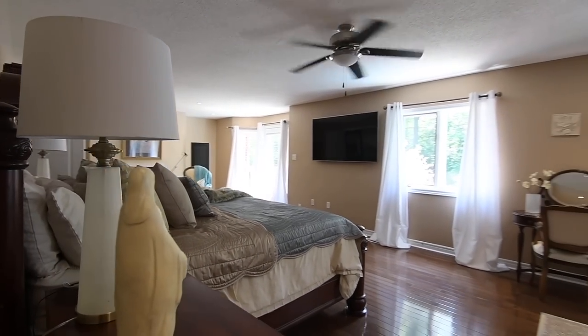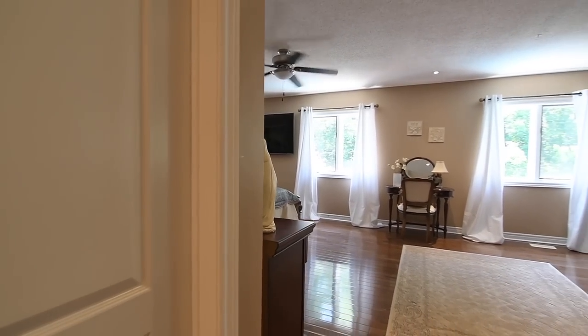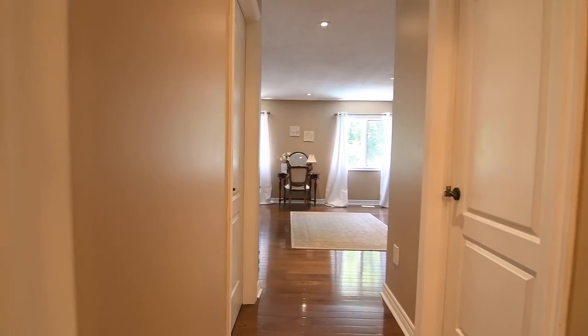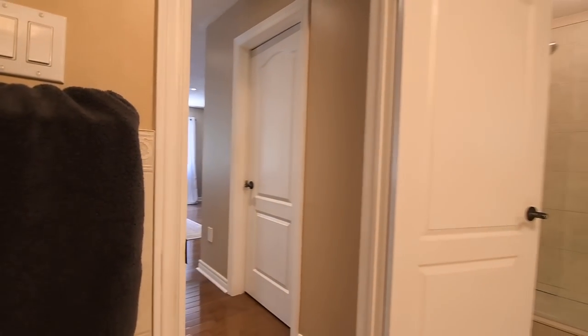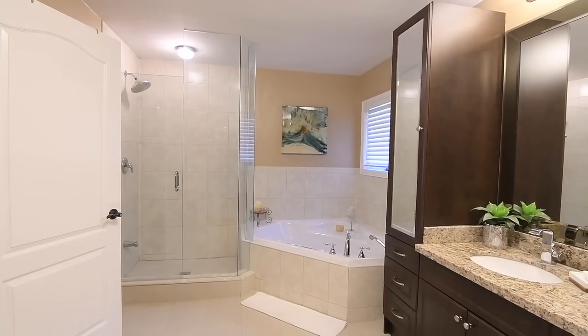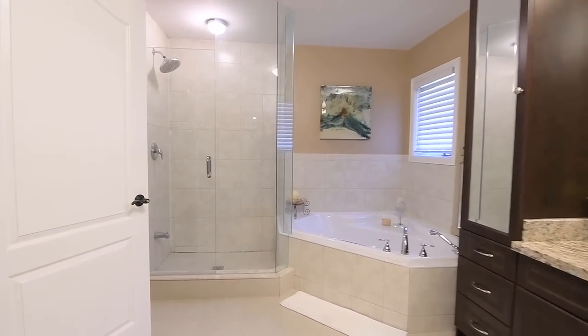The master ensuite has been beautifully appointed with tiled finishes throughout, a glass shower with rainfall shower head, a corner jetted tub, as well as a vanity with granite counter, undermount basins, a makeup area, and toiletry cabinets with mirrored doors.